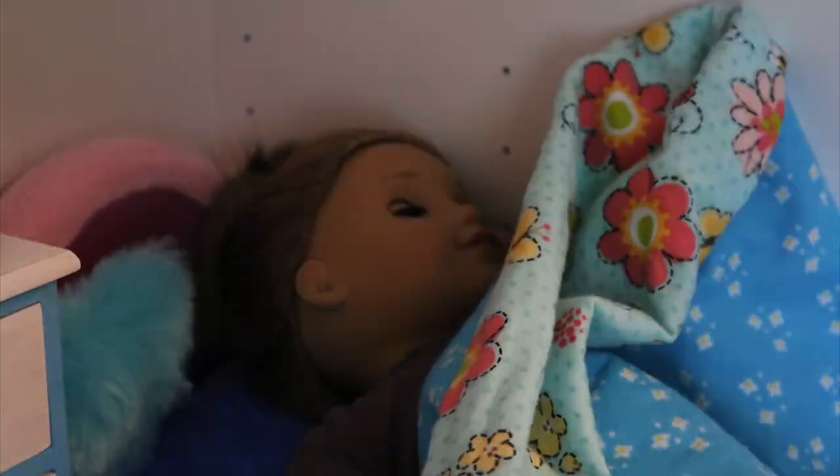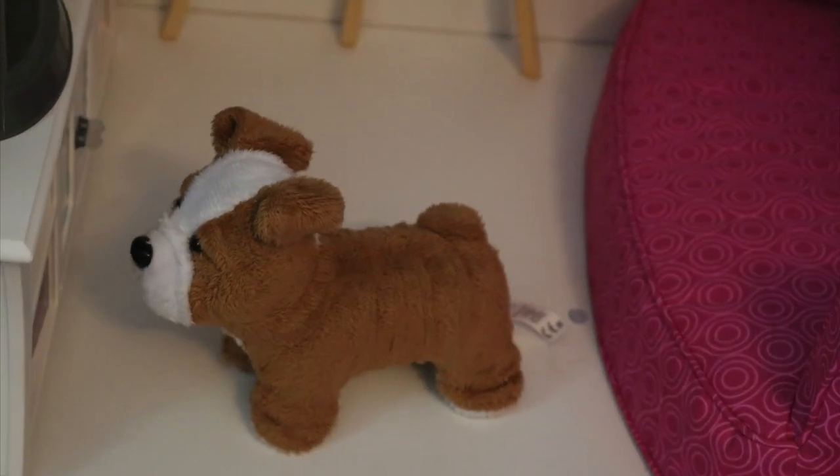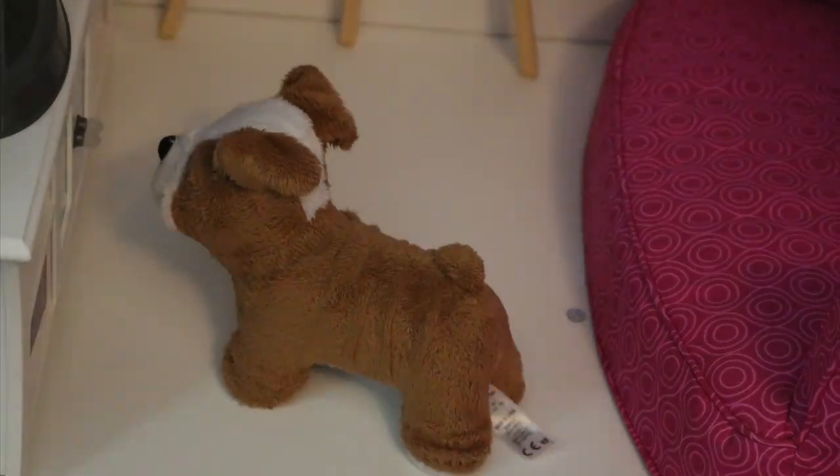I don't usually get up at that time because I usually pretend to press the snooze button a few times, but that is okay because the dog usually starts barking like crazy at one point.